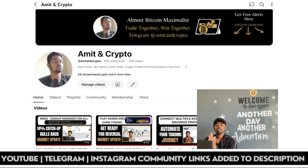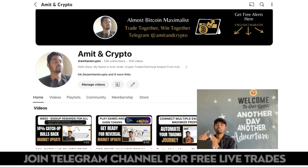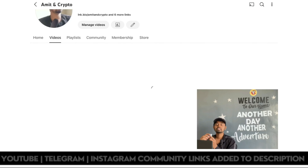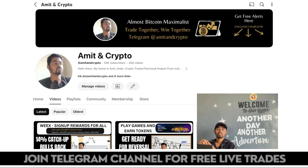Hello everyone, welcome back to another video. In this video I am going to share BTC price analysis, as well as introduce one platform where you can trade BTC, crypto markets, gold, oil, and S&P 500 — all on one platform, saving you time. On Amit and Crypto you will get crypto analysis, exchange reviews, and market updates on a regular basis. Click the subscribe button for regular content.